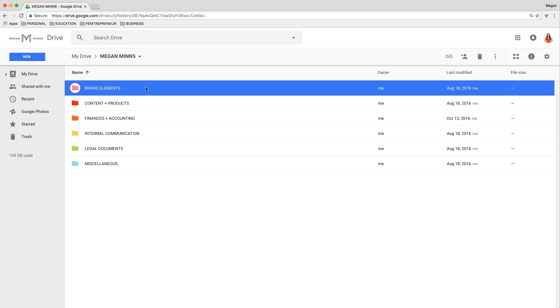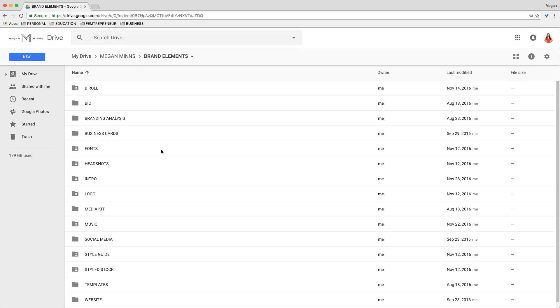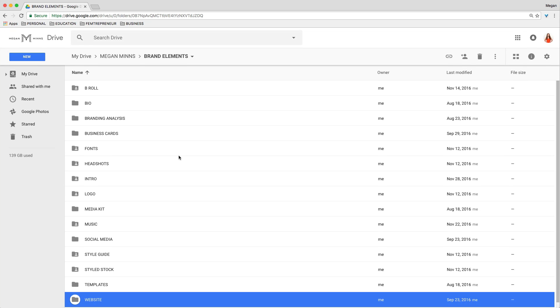If you open up the Brand Elements folder, you'll see that I have all the different types of brand elements you might need — whether that's B-roll, so background video footage for videos, my bio, my business cards, fonts, headshots, intro videos, music, styled stock photos, photos for my website, and all that good stuff. This is really helpful because I'm not only keeping files organized, but when I added a VA and a video editor to my team, it was so easy to share the exact brand elements that they needed to use to help me run my business. Plus, it's so nice to always know where these things are.